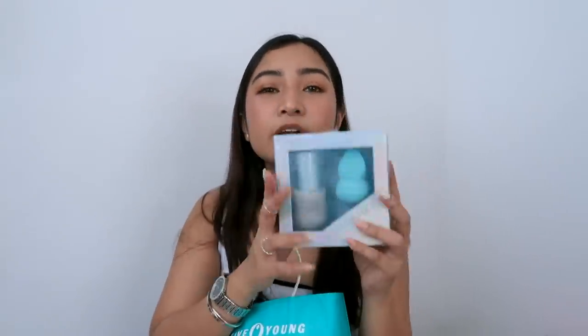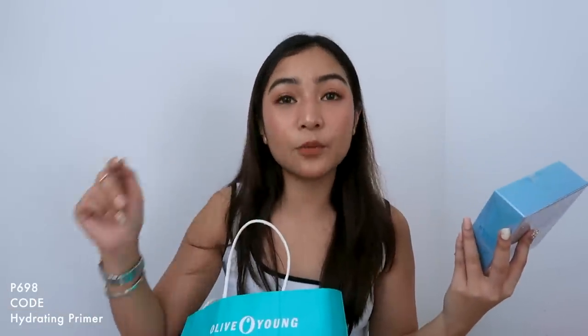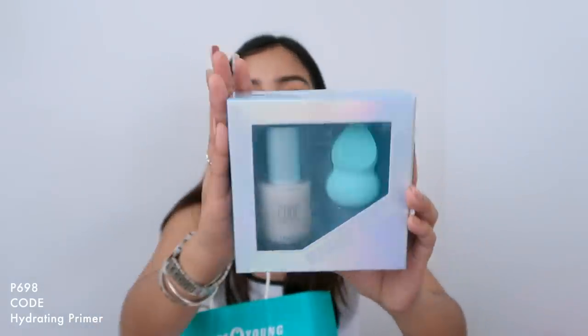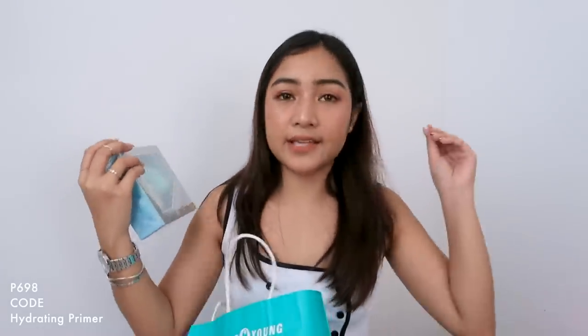And then, this one — itong primer na ito. Nirecommend rin ni Julia. Maganda daw itong primer na ito, marami daw siya na nakikitang reviews. Magandang primer ito. Nung nasa Korea ko, naiwan ko yung primer ko so I have to get a new one. I ended up getting this one. Hindi ko pa siya nabubuksan, pero na-swatch ko na ito sa Olive Young Store mismo, and maganda siya. It's a hydrating primer, hindi siya mattifying — parang ginagawang maayos yung latag ng foundation sa mukha mo.